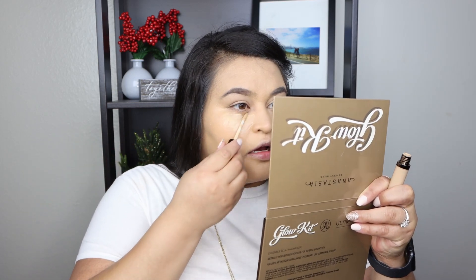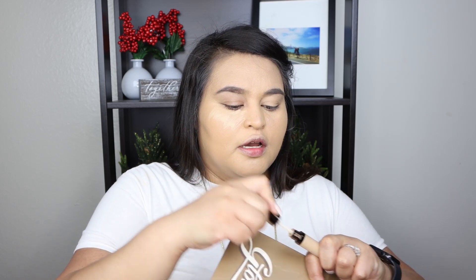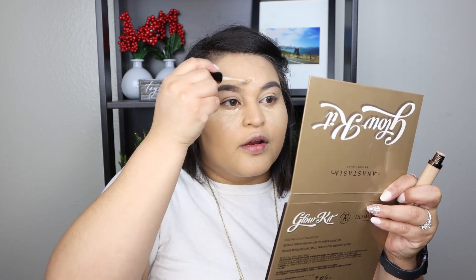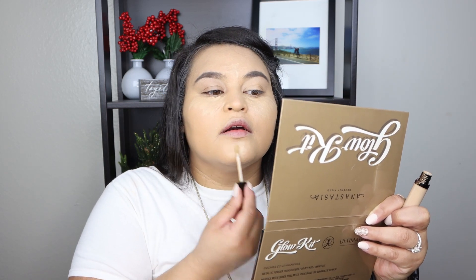For concealer I'm using the BECCA Aqua Luminous Perfecting Concealer in the shade medium — that's quite a mouthful! I'm focusing more on the skin because I want it to look super radiant and airbrushed. Even though I'm oily and prefer a matte finish, I want that airbrushed look. I'm applying with the IT Brushes for ULTA No. 2 brush.